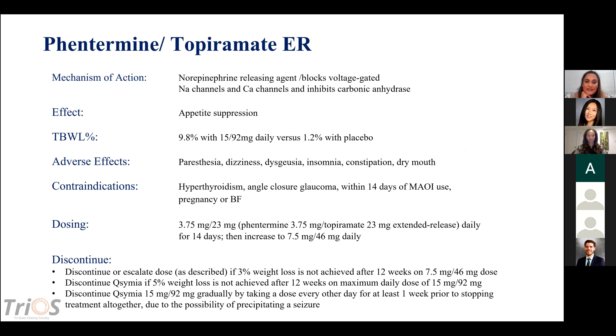Phentermine and topiramate together is known as Qsymia. The mechanism of action includes the norepinephrine-releasing agent from phentermine, and topiramate, which blocks voltage-gated sodium and calcium channels and inhibits carbonic anhydrase. The overall effect is appetite suppression through two different mechanisms. Total body weight loss is 9.8% with this combination — compared to about 6% with phentermine alone and 1.2% with placebo — a quite significant difference.